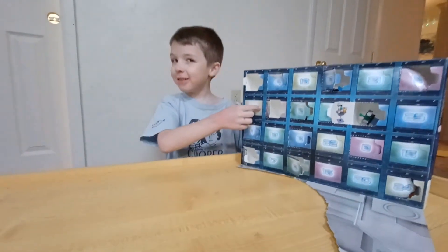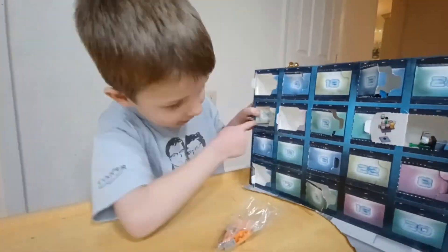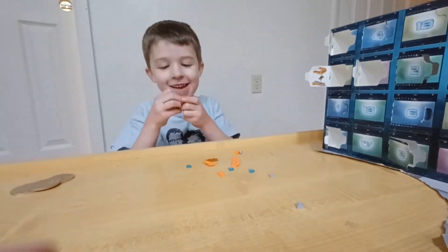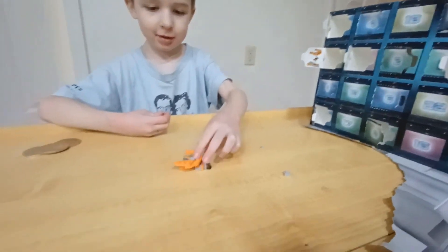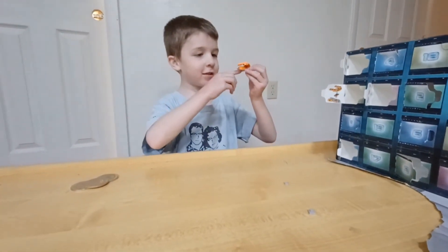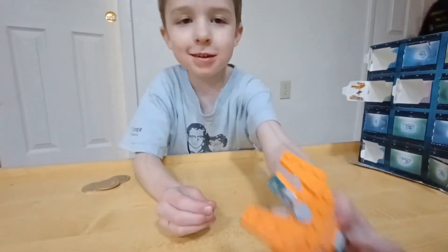Today we're going to open day 14. There you go. It looks like a ship, like a micro ship. I think it's a drone. Hold it out and say what you think it is. This is a joy.